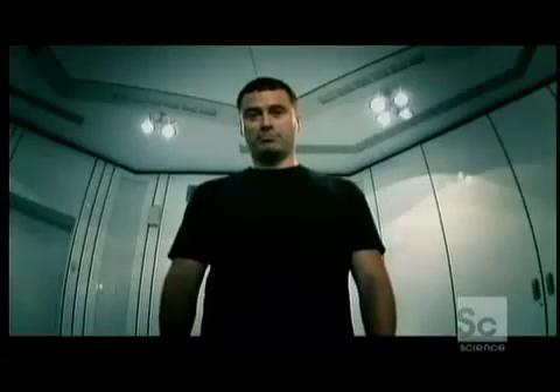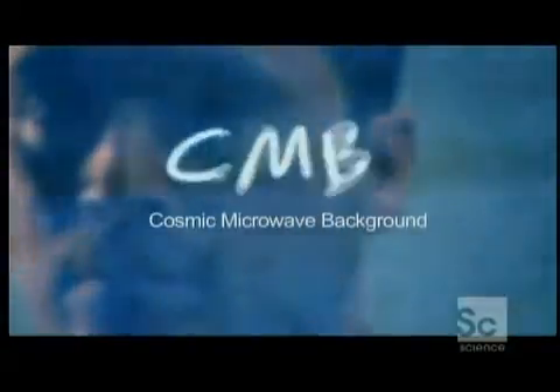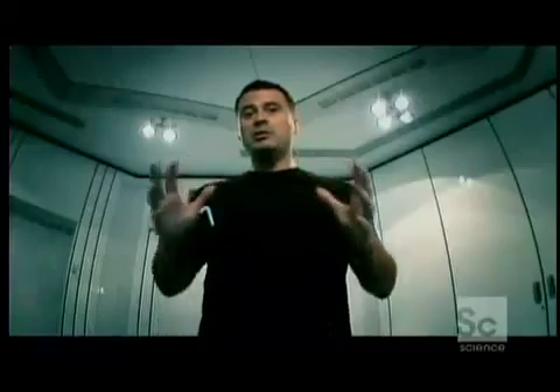Switch your TV set over to an untuned channel — not right now, you're listening to me — but when you do, you will see a lot of static. About 1% of this static is the cosmic microwave background, or CMB as we call it. This is stretched-out light directly from the beginning of the universe. You are now seeing echoes from the Big Bang.